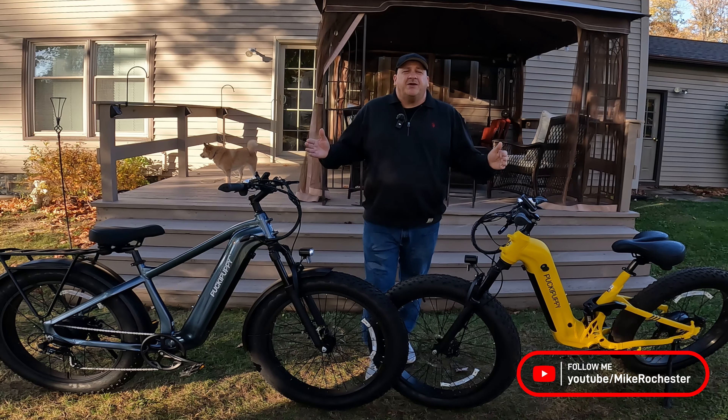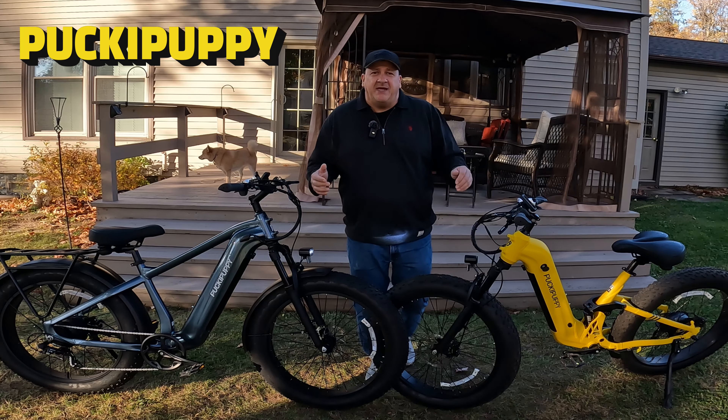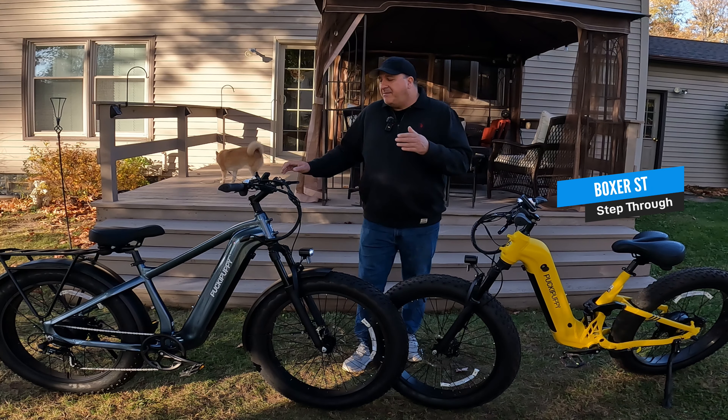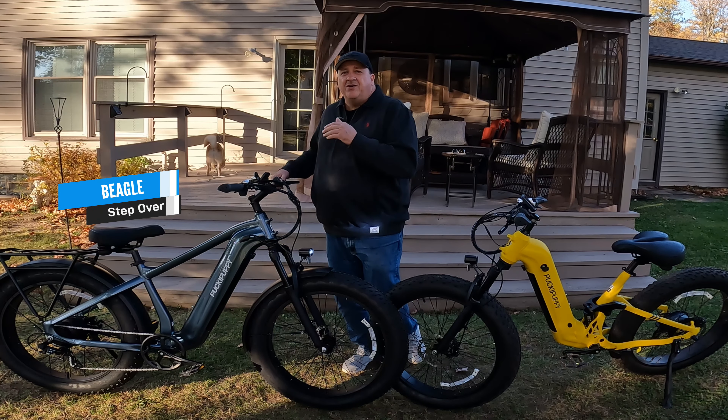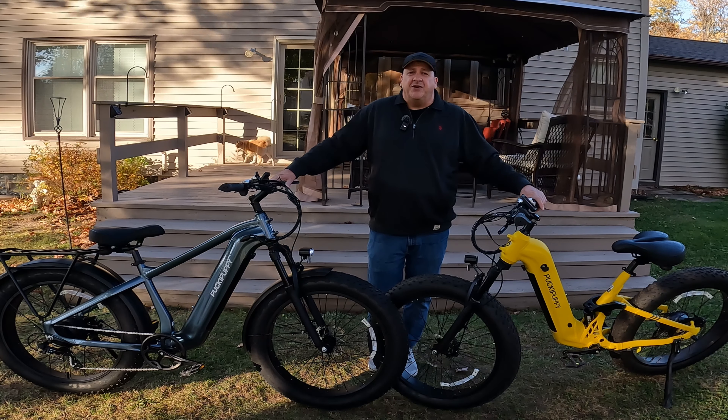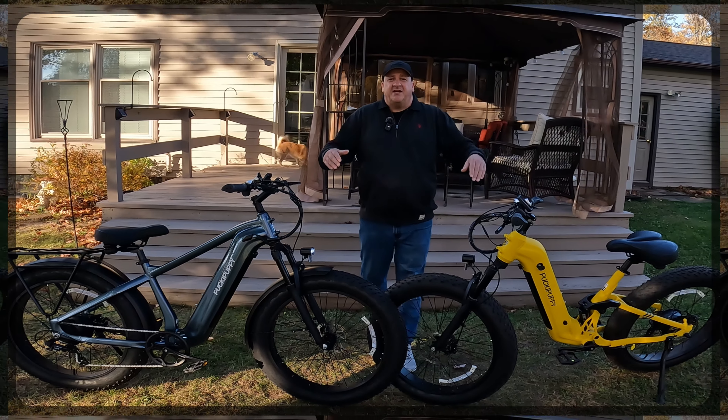Welcome back to the channel folks. Today we're comparing two Pucky Puppy e-bikes. To my left we have the Boxer ST and to my right we have the Beagle Stepover. Both of these e-bikes are very similar but also have some pretty big differences. Hopefully this video helps get you a little bit closer to your next buying decision, so let's get into it.